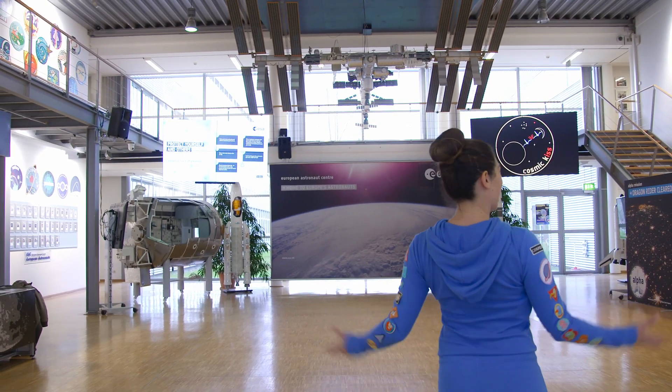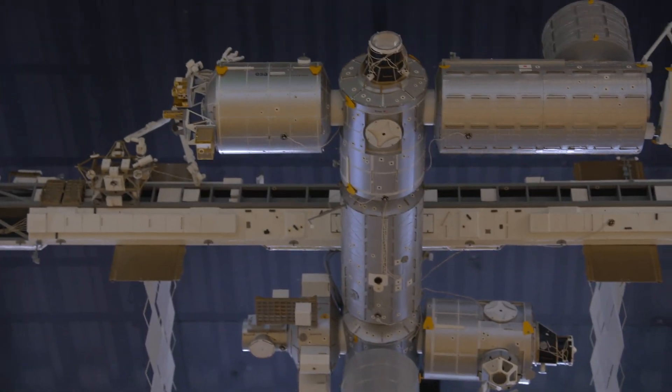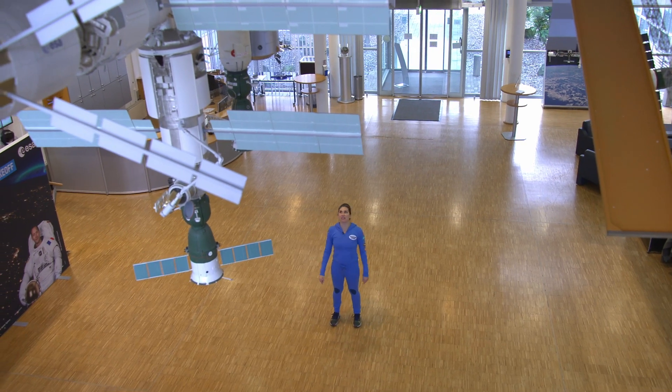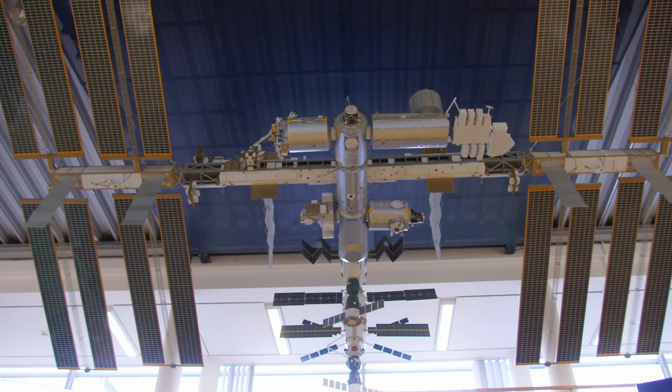Oh wow! Look at this! It's the European Astronaut Centre. And look, up here is the whole International Space Station model. This is where Samantha is going to go for six months to live. How cool is that?